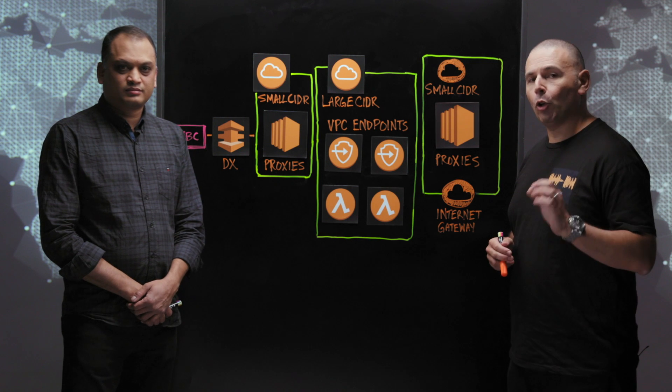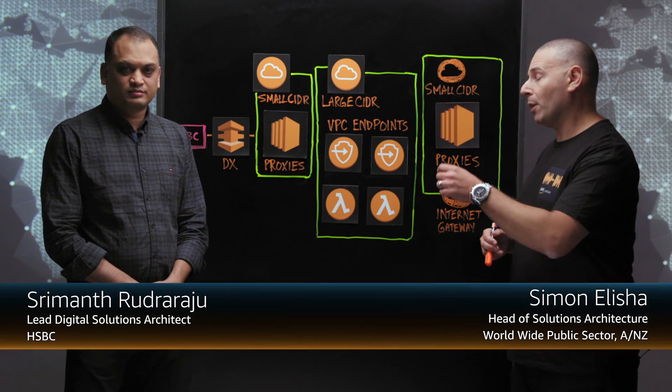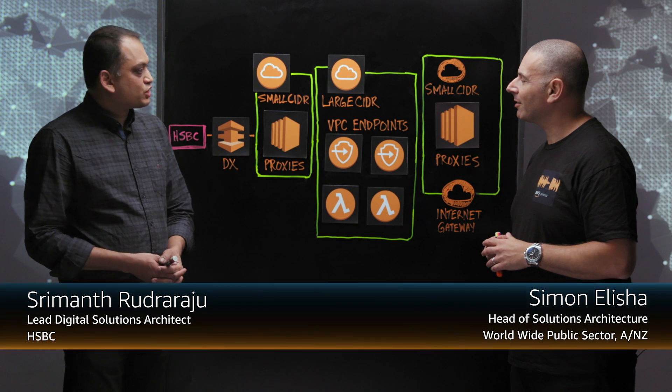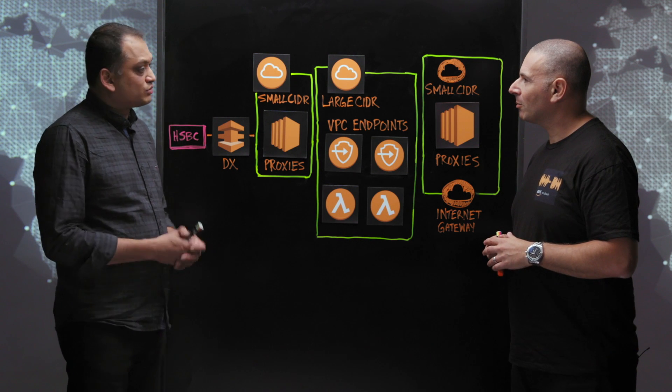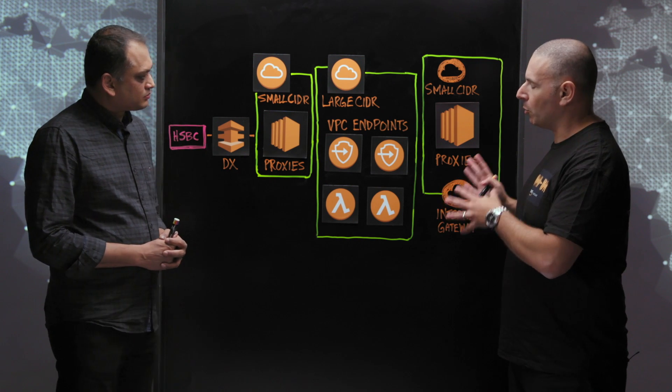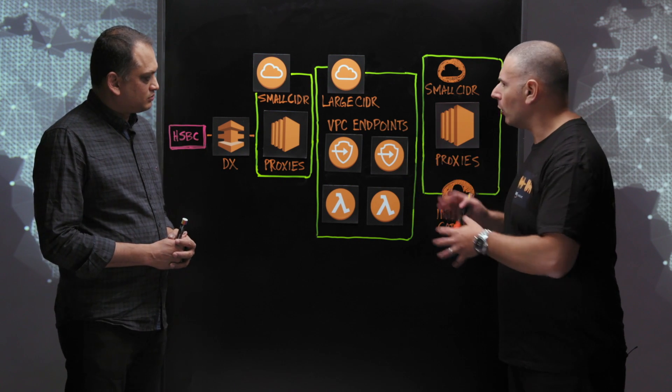Welcome to This Is My Architecture. Today we're talking about Banking at Scale with Sir Month from HSBC. HSBC is one of the world's largest banks and is seventh in terms of market assets and capitalization. Now you've solved some really interesting scale challenges with your architecture — tell us about what you've solved here.